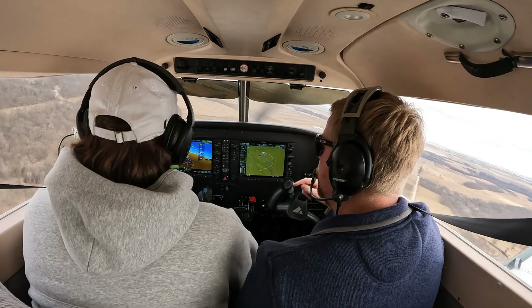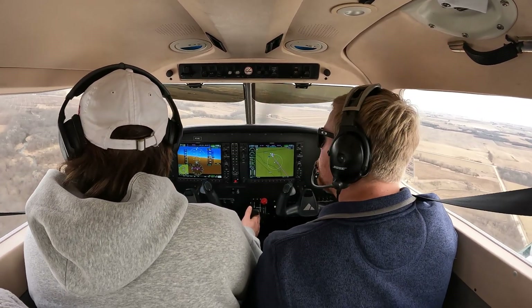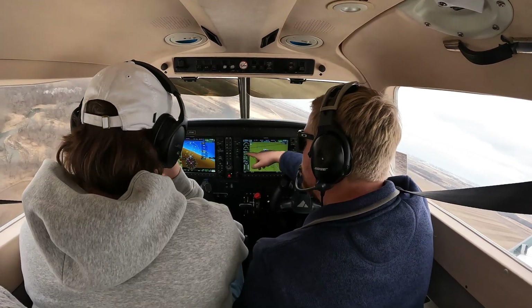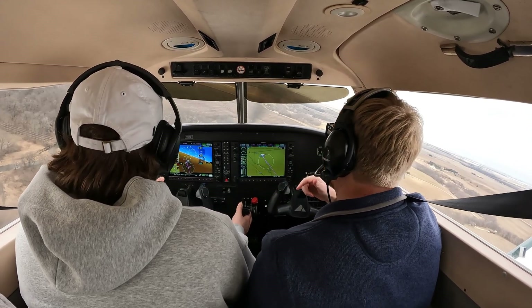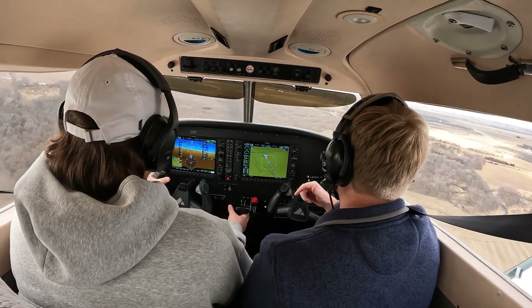All right, level the airplane. Wings level. Flaps 25. We're clear and clear — make sure no one's coming. Go ahead and turn final. RPM 1,600. Keeping that descent coming down. Let them know we're on final. Jefferson traffic, Archer 731 November Delta is on final for runway 32, Jefferson. Nice.